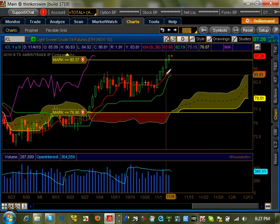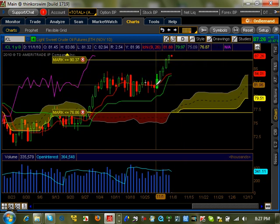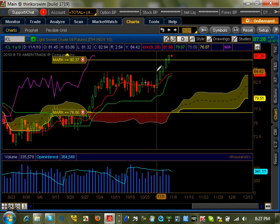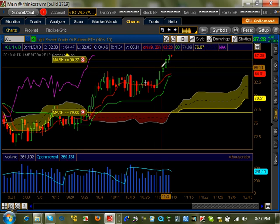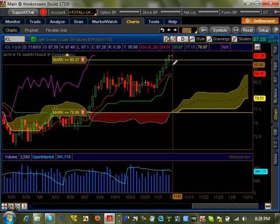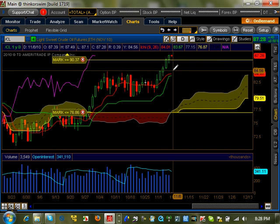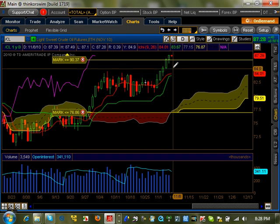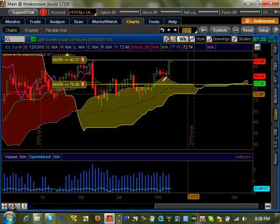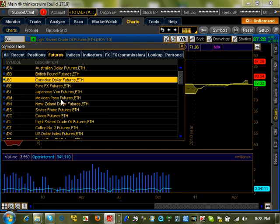On the daily time frame, you can see it broke its consolidation pattern. When it broke 8388, it got to the pivot at 84, broke it, and just kept on going. We do expect a minor pullback to occur, possibly to this new support level that was last resistance. But if it's strong, it's not going to pull back that much and will keep going higher. Time will tell what's going to happen on this one.